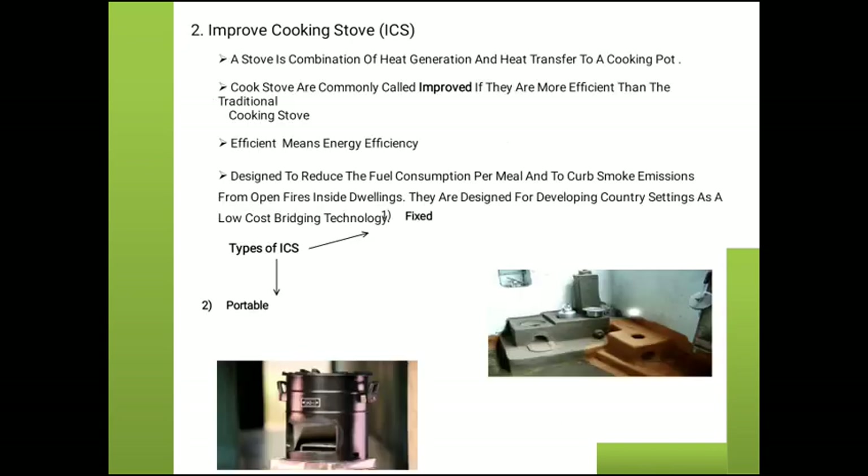Because of its large size, a fuel gas existing lower conventional heat transfer emits smoke which affects health and causes incomplete combustion of biomass fuel. An improved cooking stove combines heat generation and heat transfer to a cooking pot. Stoves are commonly called improved if they are more efficient than the traditional cooking stove. There are two types of improved cooking stove: fixed cooking stove and portable cooking stove.